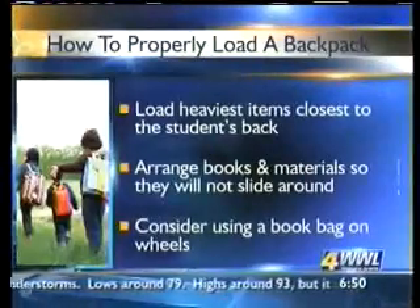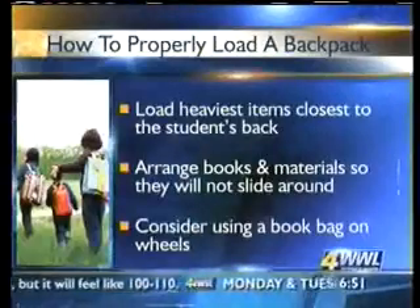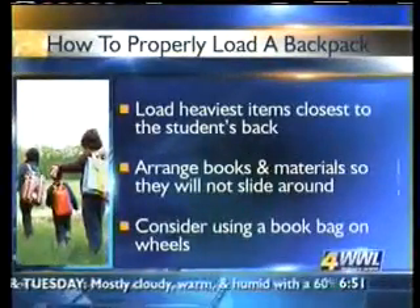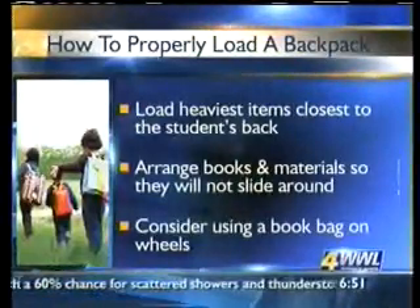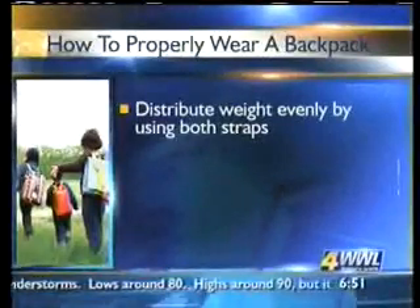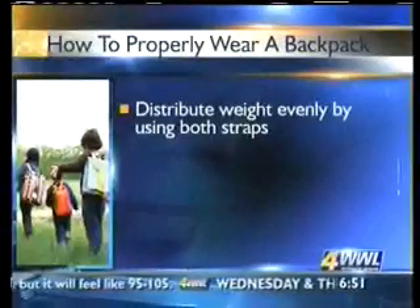Do you recommend having a book bag on wheels? That is a good idea. Unfortunately, it's not always the coolest thing — kids tend to lose interest in it as they get older. That's why I really try to teach kids the right way to wear a backpack as well. You also have to check with your school to make sure wheeled book bags are allowed, because some schools may not permit them.